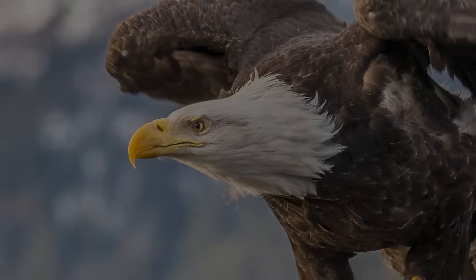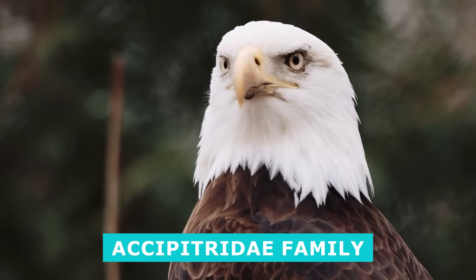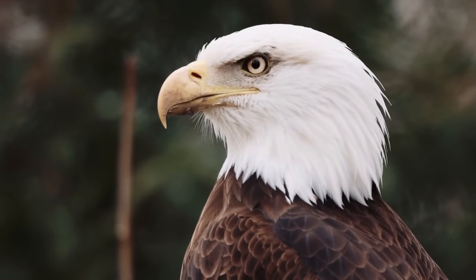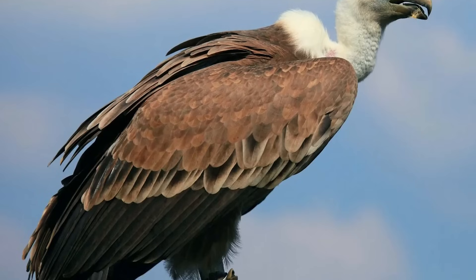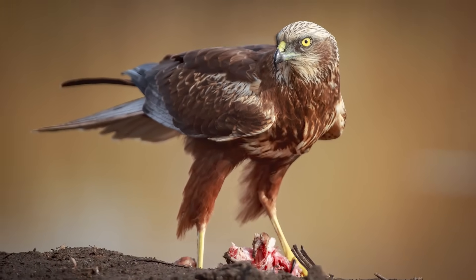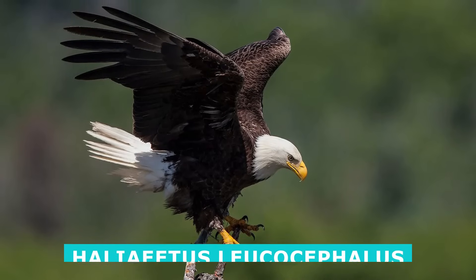Bald eagles. Like all eagles, the iconic bald eagle hails from the Accipitridae family of birds of prey, or raptors. This family is also home to hawks, kites, old-world vultures, and harriers. Bald eagles are known as Haliaeetus leucocephalus to scientists.